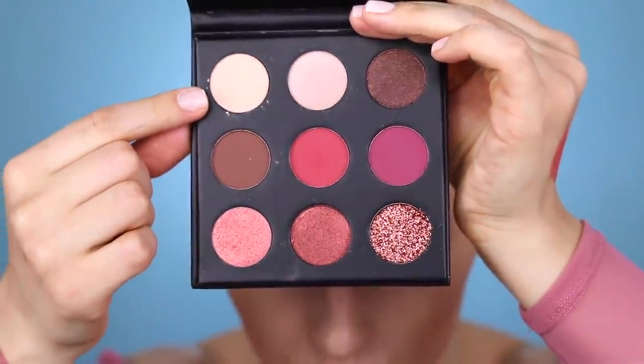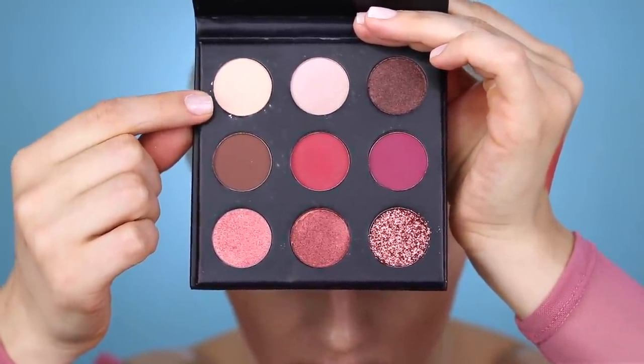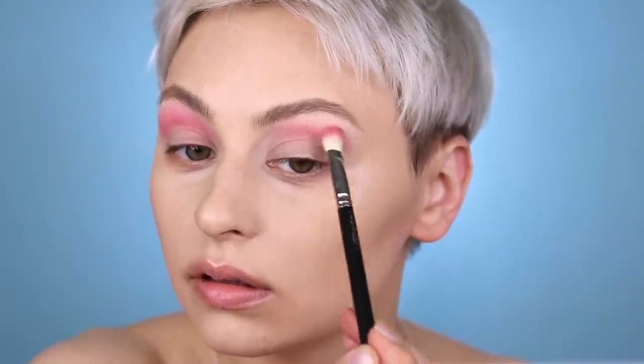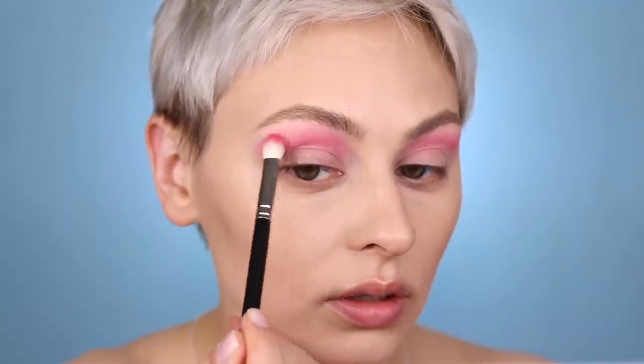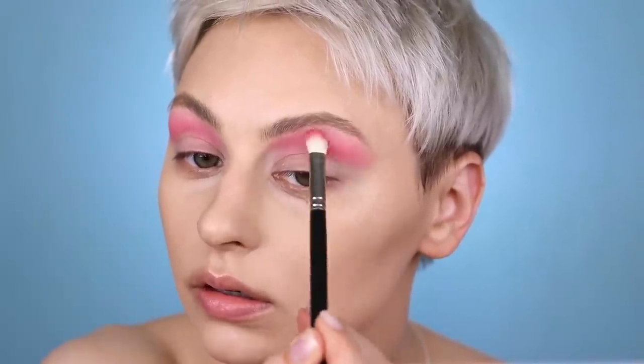I'm starting with the eyeshadow palette. I'm mixing the neutral matte - a bone shade - with the center shade to create a lighter pink, tapping back and forth between those two colors. I primed my eyes with my Anastasia primer. I'm a little worried about staining, but it says made in the USA. It actually looks kind of nice - they're a little sheer, not a ton of payoff, but the color looks nice. It takes a minute to build, which I actually prefer over having way too much pigment.